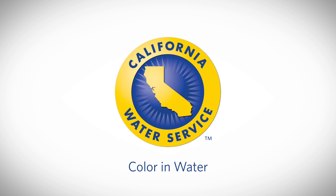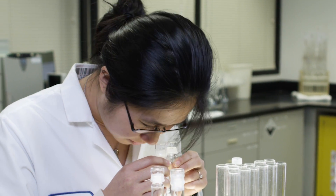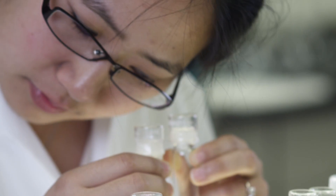At California Water Service, protecting our customers' health and safety is our highest priority. That's why our Water Quality Assurance Program is so important. Hi, I'm Tali Lopez, Manager of Water Quality.